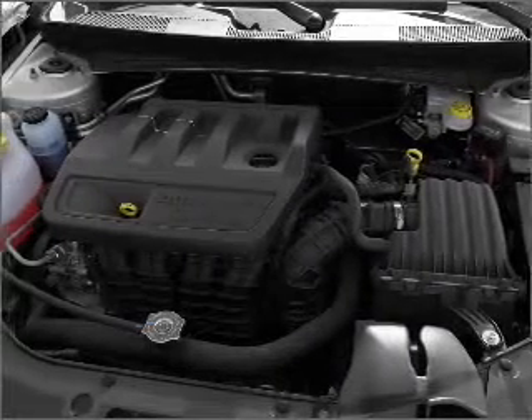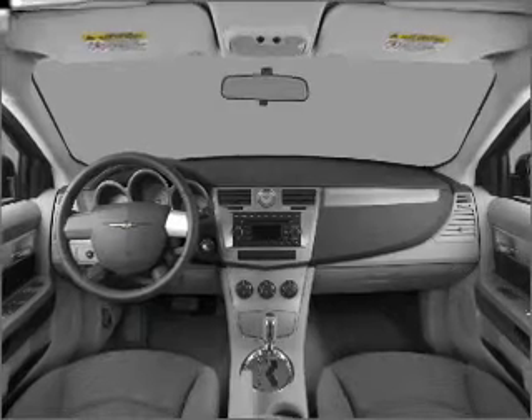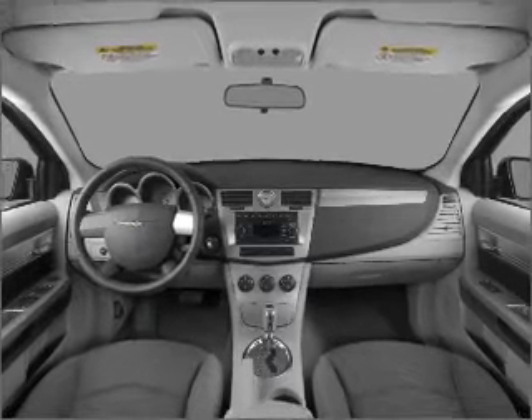Air conditioning, power door locks, power windows, power steering, cruise control, power mirrors, and AM-FM stereo with an MP3 player.